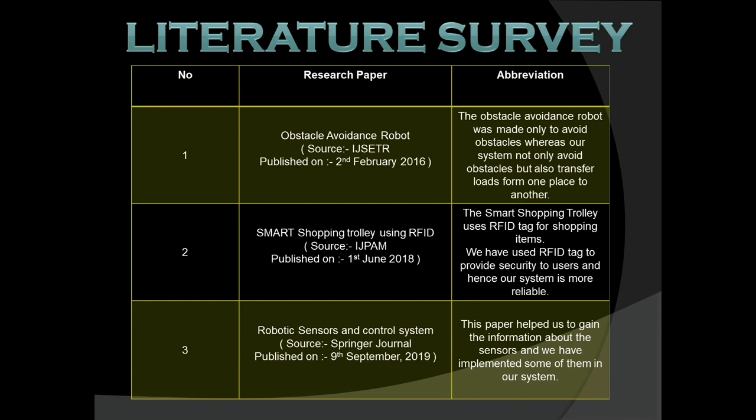Before developing the system, we went through a literature survey. We referred to three papers. First: 'Obstacle Avoidance Robot,' source IJSETR, published 2nd February 2016 — made to avoid obstacles, whereas our system also transfers material. Second: 'Smart Shopping Trolley using RFID,' source IJP, published 1st June 2018 — uses RFID tags to scan products; we use RFID for security. Third: 'Robotic Sensors and Control System,' source Springer Journal, published 9th September 2019 — helped us gain knowledge about sensors used in our system.